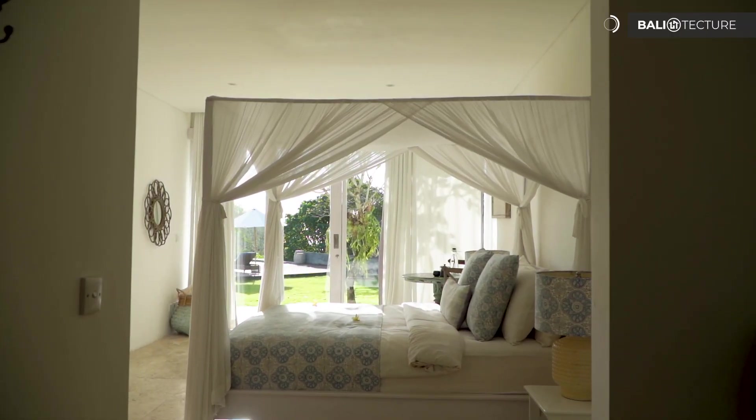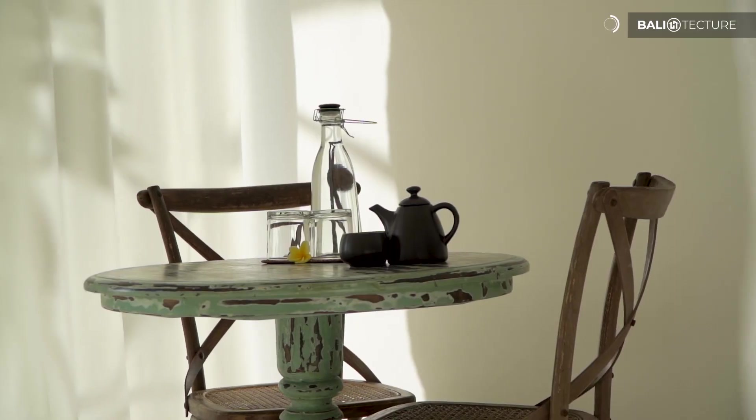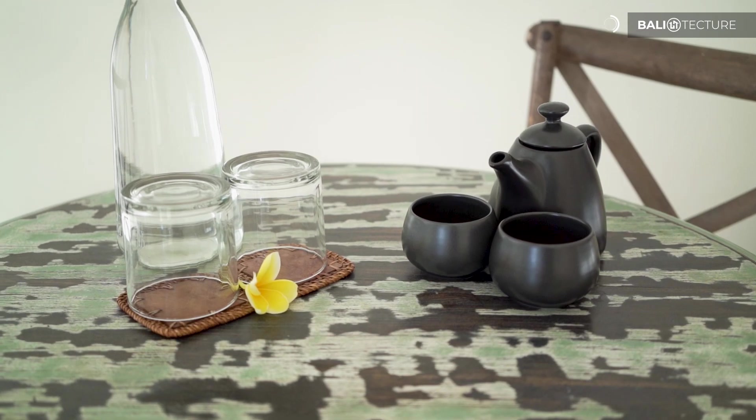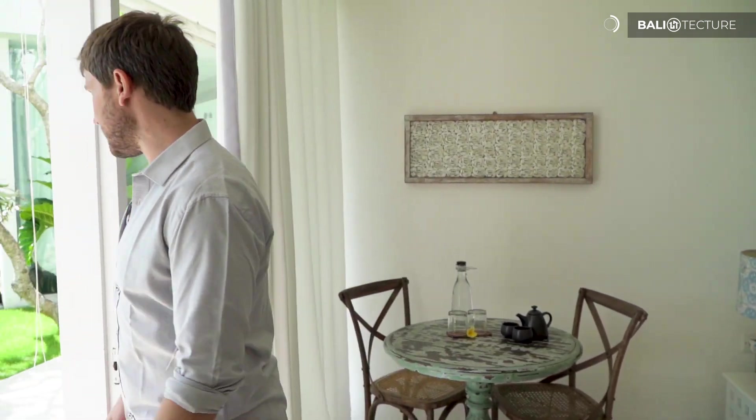Coming out of this bedroom, I really want to point out this little coffee and tea nook with the table. I can picture just enjoying a relaxing morning, looking out over the pool, having a nice tea or coffee — whatever your preference — just really relaxing here.